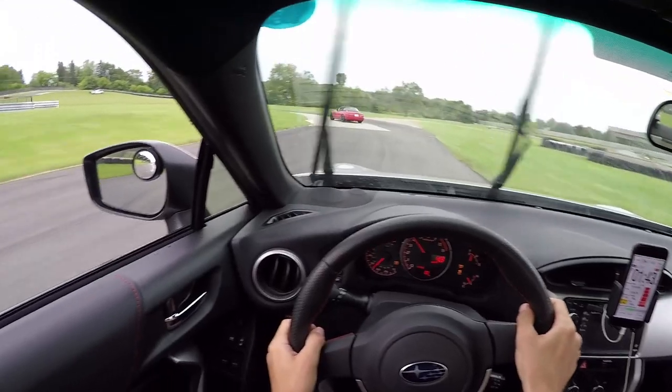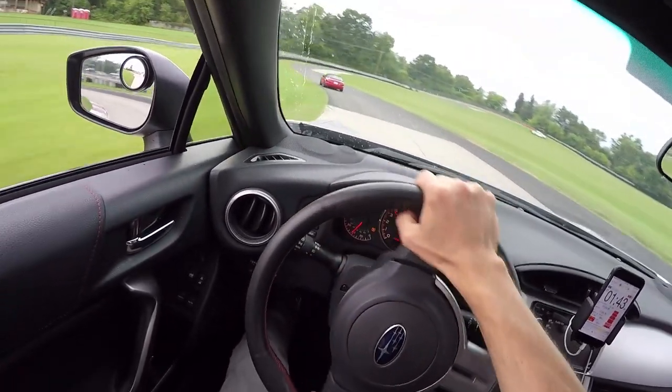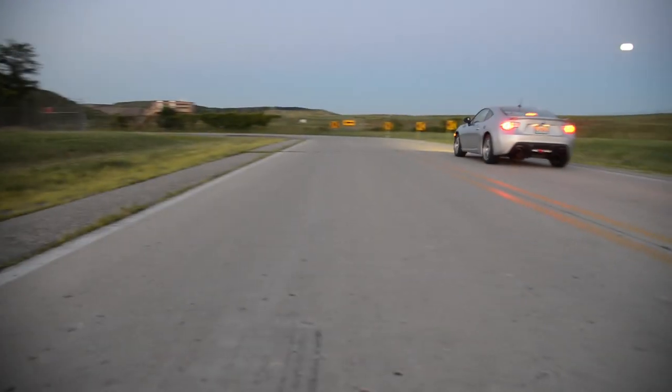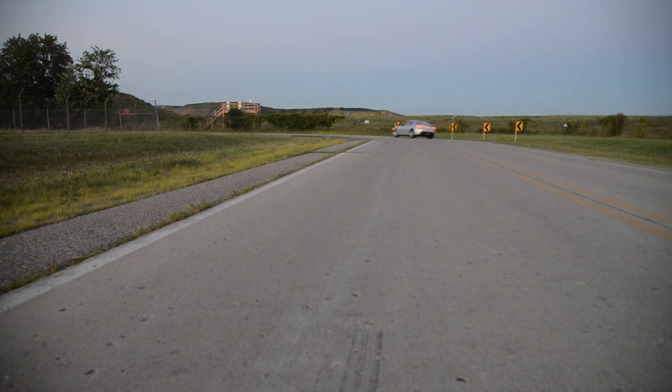We wanted a set of tires that did it all. They had to hold up for a 20-minute lapping session on the track, perform well not only in the dry but also in the wet, ride decently on Michigan's harsh roads, and be quiet on the highway.